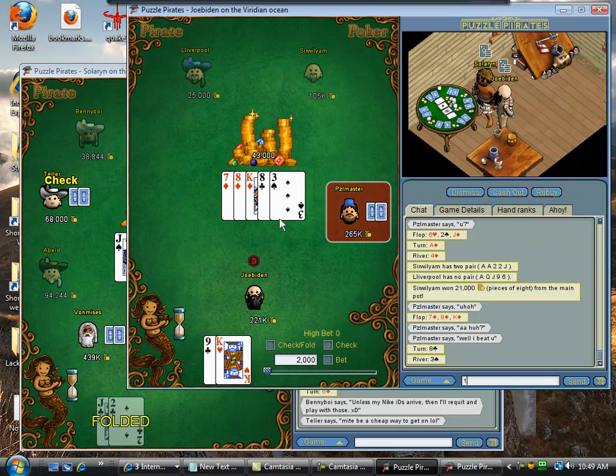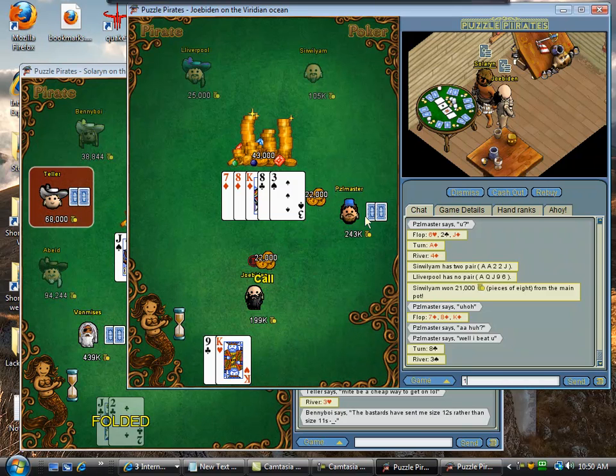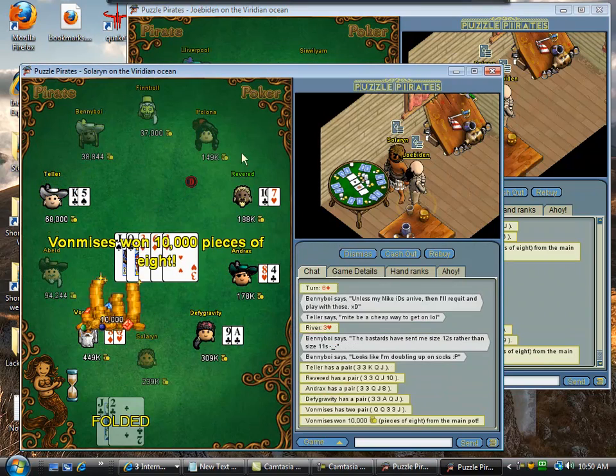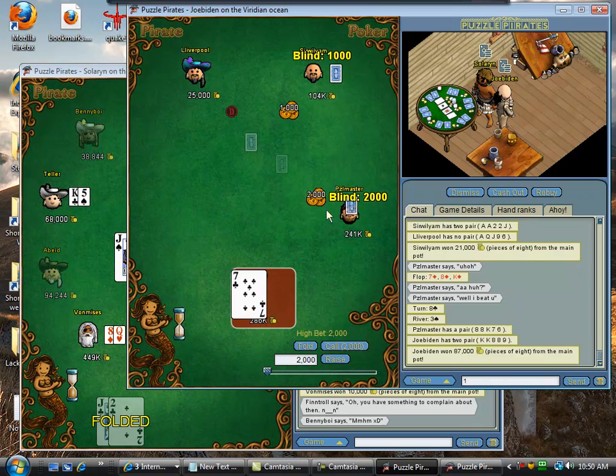I think I had the best hand on the turn, but checking does two things: it allows me to lose less if a diamond comes, and it allows me to get a bluff out of him if I am ahead. So, because I checked on the turn, there's a good chance he's bluffing here. And there you go — if I hadn't checked, I would not have won that last bet.